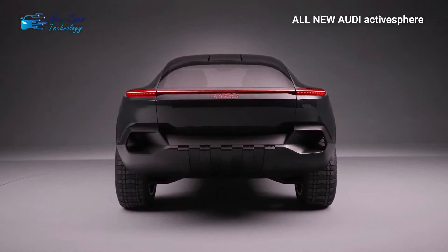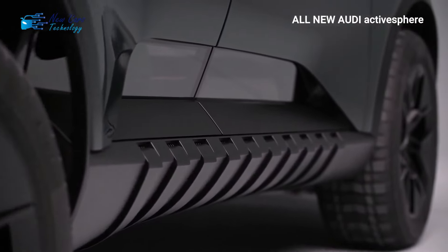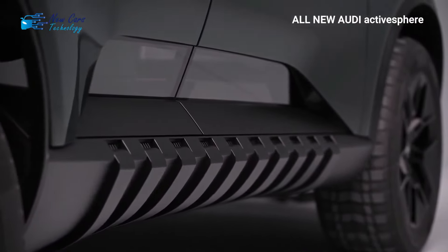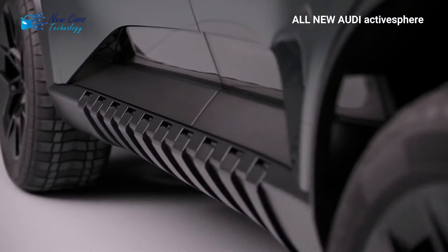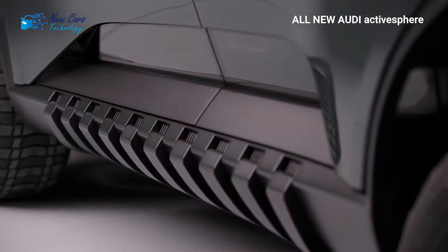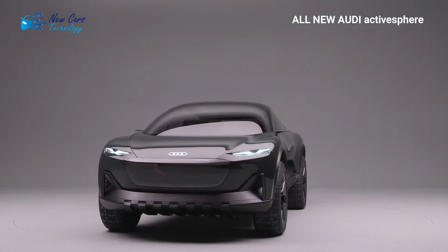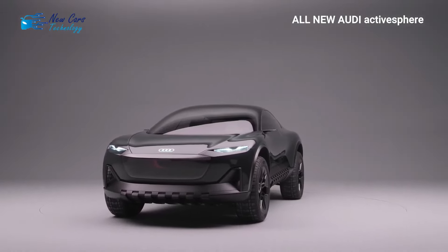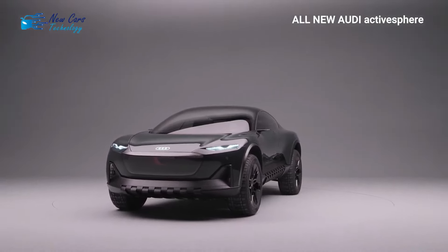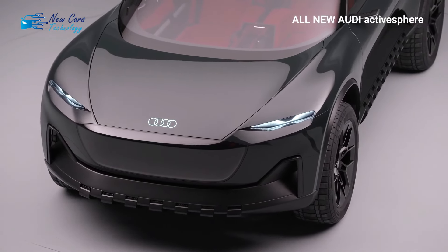The concept also features adaptive air suspension and is said to be a distant descendant of Audi's first Allroad wagon from the 2000s, having been designed with off-roading and comfort cruising in mind — much like the rugged S6 from the aughts. To that end, the suspension on the Active Sphere can be raised and lowered by 1.5 inches (40 millimeters) from its standard position, for a maximum ground clearance of 9.76 inches (248 millimeters).